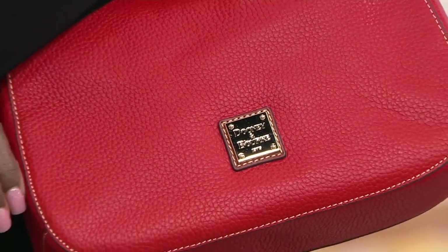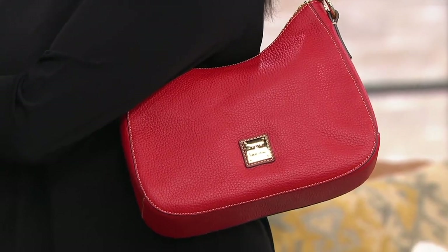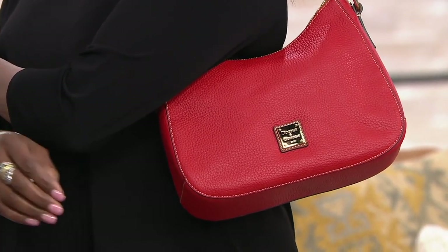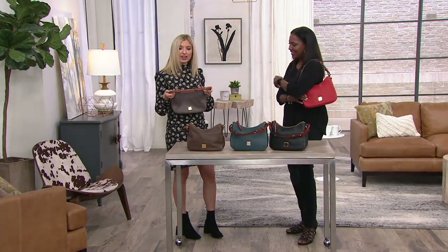I remember carrying it through the halls of high school — still had my backpack on but then had my cool bag too. It's not too big, it's not too small, it's just right. It's all about that pebble leather. There aren't too many bells and whistles, but that's part of the appeal.